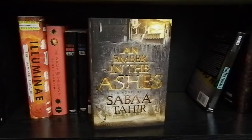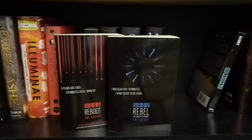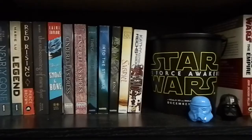Now the next shelf: An Ember in the Ashes by Sabaa Tahir. Illuminae by Amie Kaufman and Jay Kristoff. The Wrath and the Dawn by Renée Ahdieh. Reboot and Rebel by Amy Tintera — the Reboot Duology. Cinder, Scarlet, Cress, and Winter by Marissa Meyer — the Lunar Chronicles series. The Naturals by Jennifer Lynn Barnes. And Talon by Julie Kagawa. On this shelf, all the way to the right, I have some Star Wars figurines.